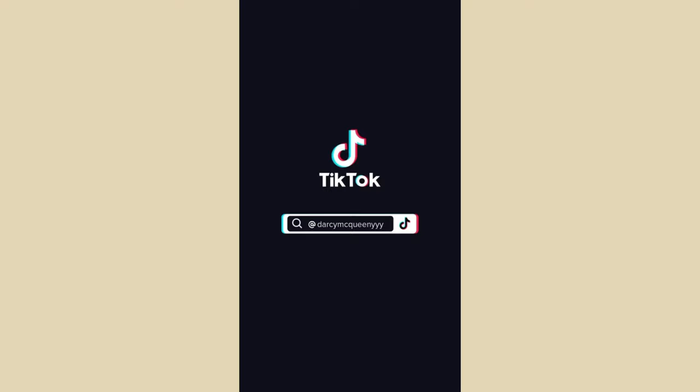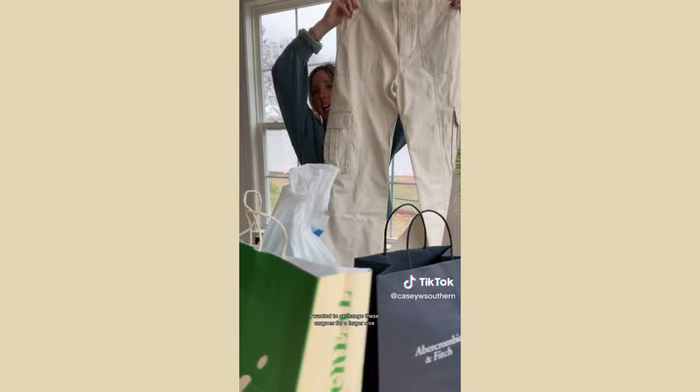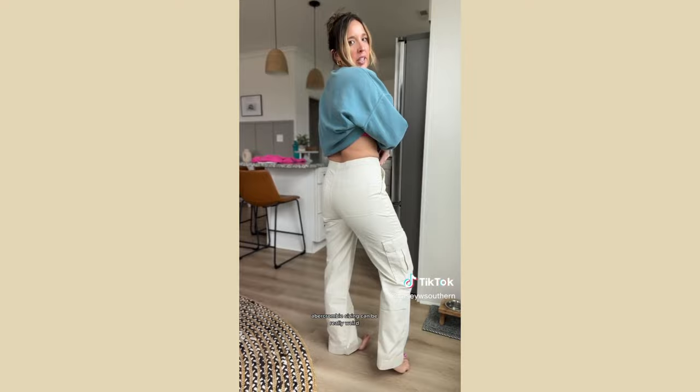I had to run to the mall to do a couple exchanges — let's do a little mall haul. I wanted to exchange these cargos for a larger size for a looser fit. Abercrombie sizing can be really weird — here's the fit, and the larger size looks a lot better. I love them.